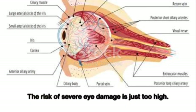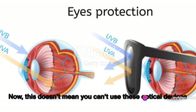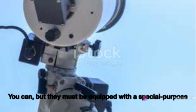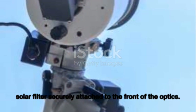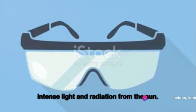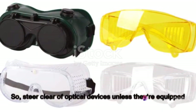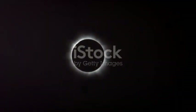The risk of severe eye damage from optical devices is simply too high. However, this doesn't mean you can't use telescopes, binoculars, or cameras at all during a solar eclipse — they must be equipped with a special purpose solar filter securely attached to the front of the optics. These filters are designed to protect your eyes from the intense light and radiation from the Sun. Steer clear of any optical device that lacks a proper solar filter.